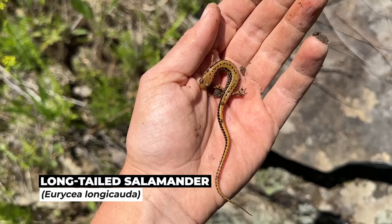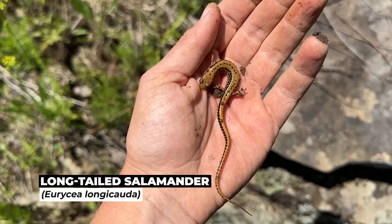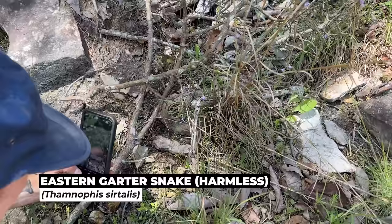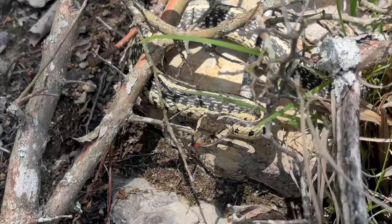These dudes have been pretty abundant today. This is a long-tailed salamander; we've seen quite a few on this trip — I don't know how many I've shown but they have been very abundant. Graham just spotted a garter snake. That is beautiful — that might be one of the better garter snakes I've ever seen.